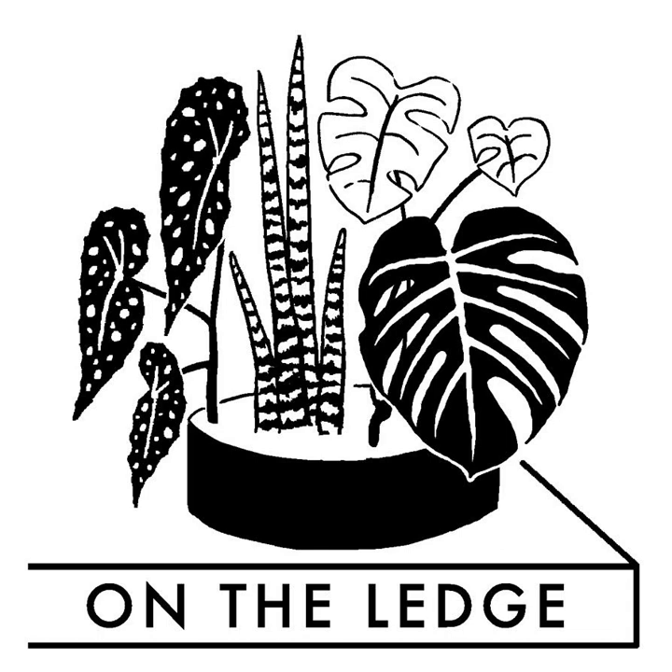Hello and welcome to On The Ledge podcast. I'm your host Jane Perone, bringing you the A to Z of houseplants and how to care for them — where A is that Alocasia that's going downhill fast, and Z is that ZZ plant which just doesn't die. This week's show features part two of the interview with carnivorous plant guru Peter D'Amato, author of The Savage Garden and owner and founder of California Carnivores.